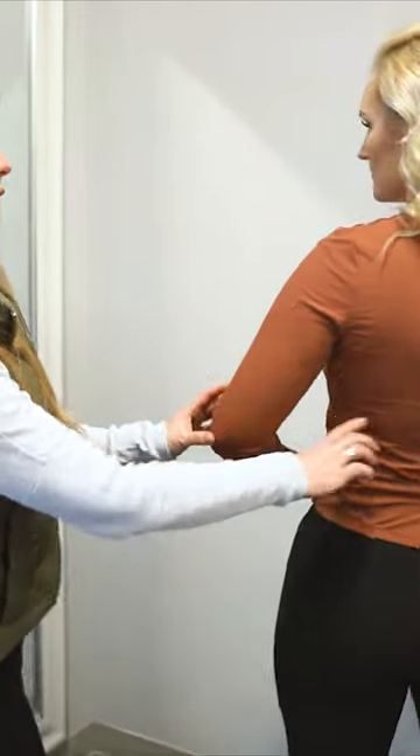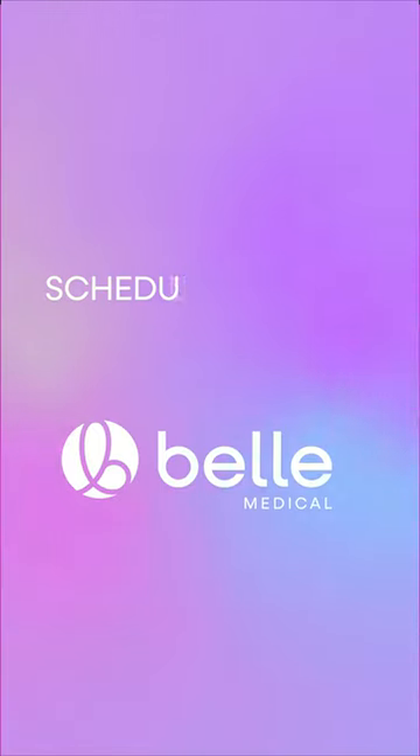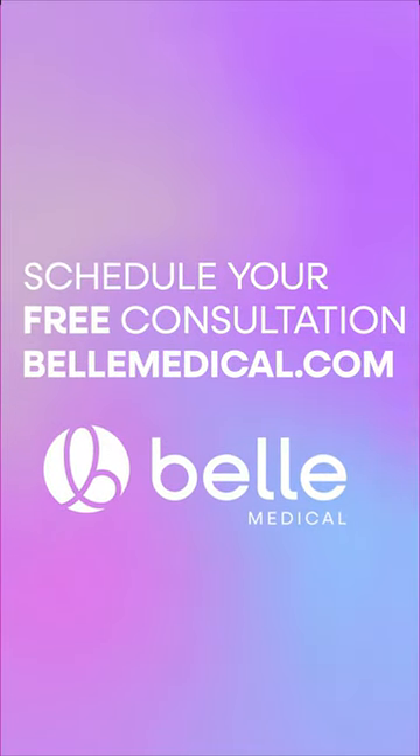Most importantly, we'll be with you every step of the way to make sure you feel comfortable in the process and leave feeling confident about yourself. Schedule your free consultation at bellmedical.com and discover the Bell Medical difference today.